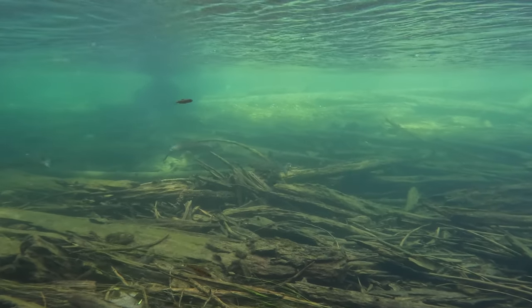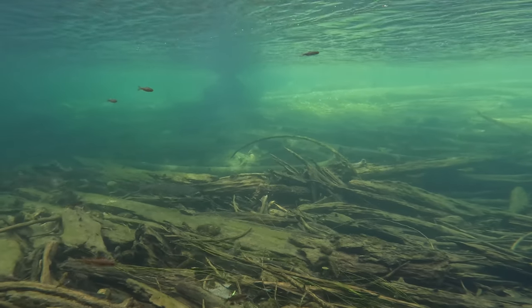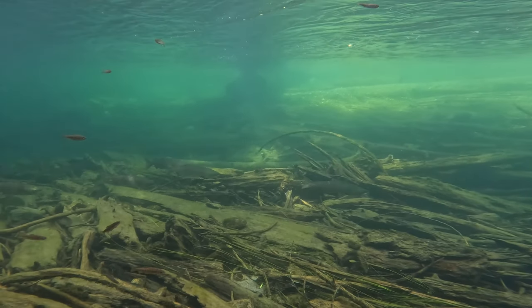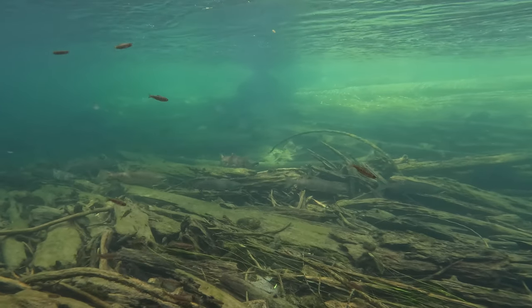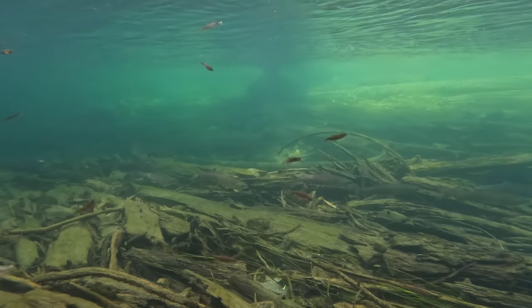It's also good to remember that there is no fishing in this part of the river — no fishing at all anywhere above Slesse Creek all the way to Chilliwack Lake. I did find a fair bit of fishing gear in here, and that's not so nice to see.